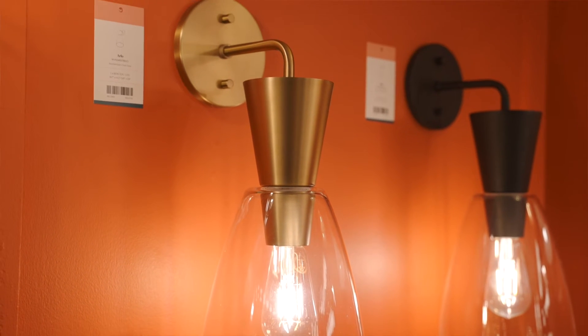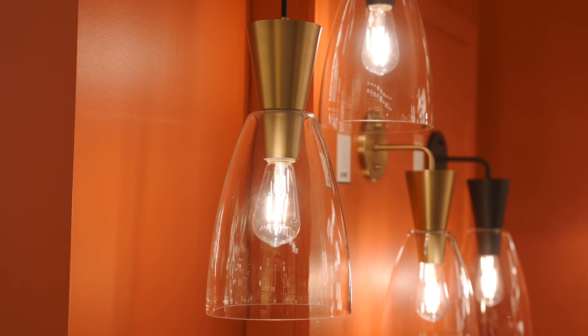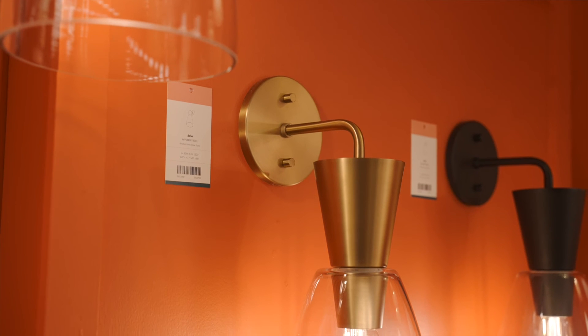You have glass and metal, they play together with their shapes. They light up a space both directly and indirectly, so you have the direct light from obviously the light itself, but then you have the reflective light on the glass and it plays with the shadows, the metal as well.